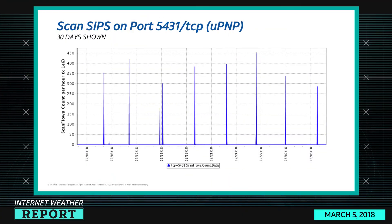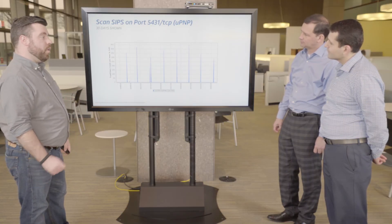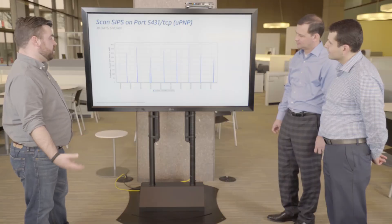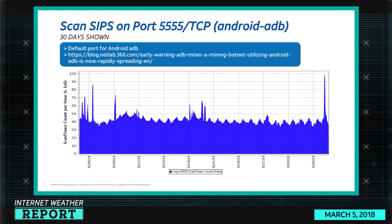Port 5431 is the UPnP one we mentioned. You can see it has significant concentrated spikes in very short time periods. The scan sources also show concentrated spikes — I'd consider this possibly one botnet that periodically decides to scan that port. There's almost no background scanning whatsoever, suggesting someone really wants this port for a specific reason — possibly a zero-day they're trying to exploit.